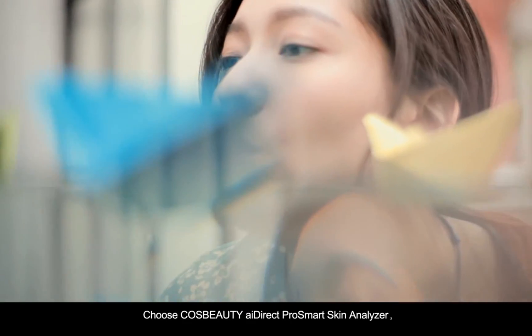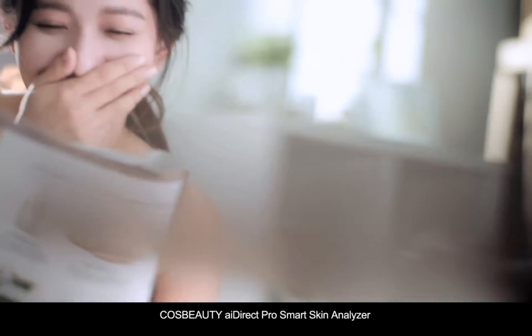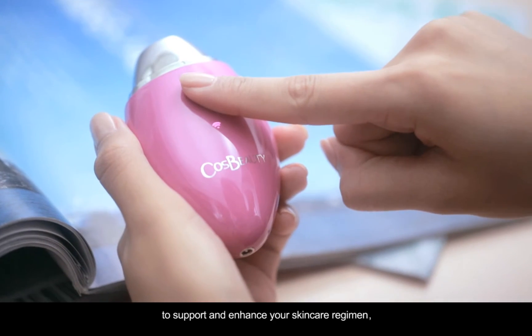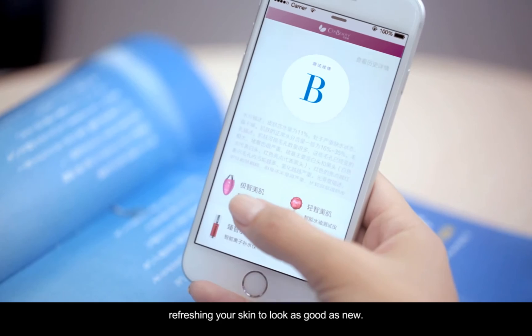Choose CauseBeauty iDirect ProSmart Skin Analyzer, your personal beauty consultant. CauseBeauty iDirect ProSmart Skin Analyzer uses a unique test, analysis, recommendation and tracking system to support and enhance your skin care regimen, refreshing your skin to look as good as new.